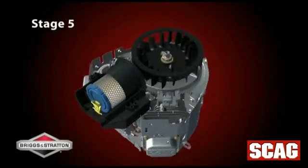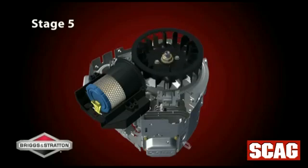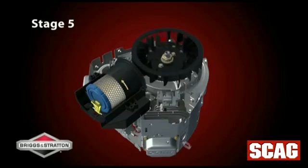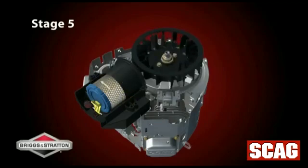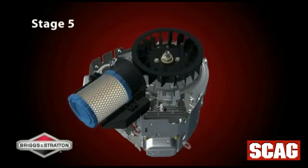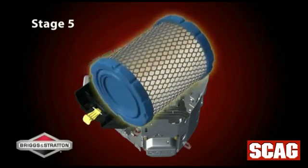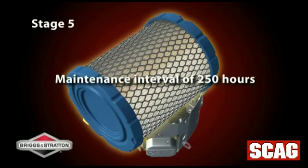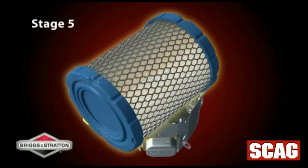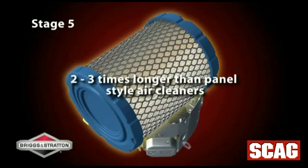The large cartridge-style air filter acts as the fifth stage to keep any minute particles from reaching the engine. The cyclonic action of the air within the air cleaner cover keeps large particles away from the air cleaner filter, greatly extending the interval between filter changes. Under normal use, this means the cyclonic air filter will withstand a maintenance interval of 250 hours, approximately two to three times longer than panel-style air cleaner systems.